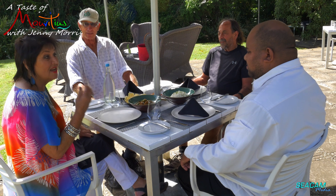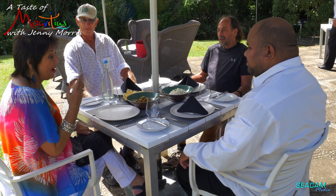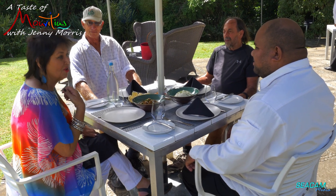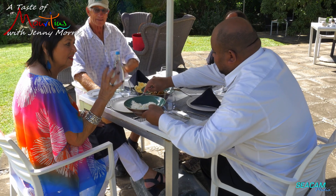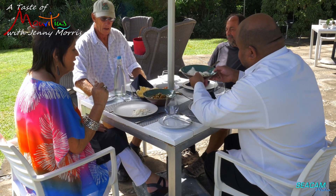Chef, this smells absolutely delicious and I have to tell you my mouth is very, very impatient. I want to taste. Is this basmati rice? Basmati rice — cooked breast, simply just nicely steamed. Very nice.